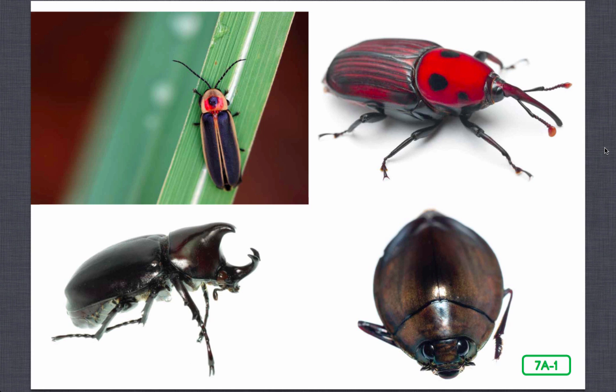Like many other insects, most beetles have wings. However, beetle wings are different in an important way. Listen carefully to find out how beetle wings differ from other insects and why their wings are important to them.